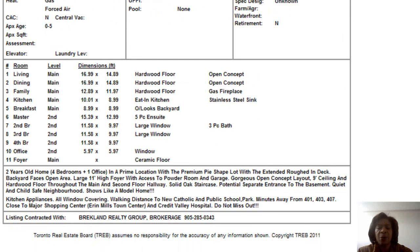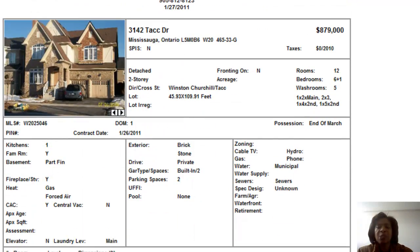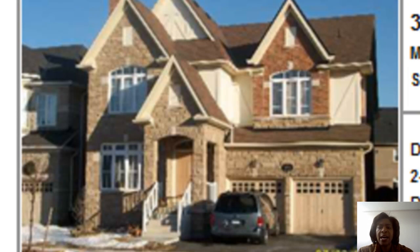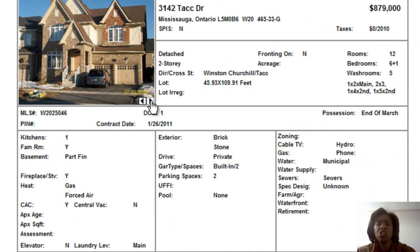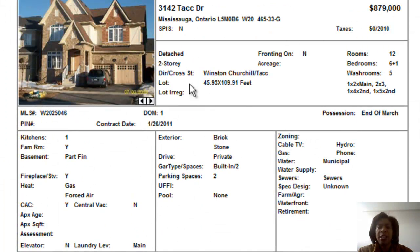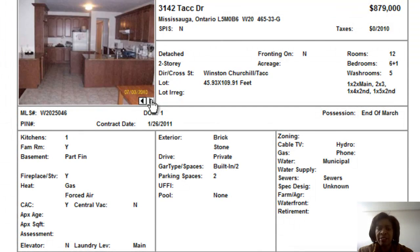I'll take a look at that home and report back on that. The last property we have is on Tack Drive, at 3142 Tack, close to where the other property is. This is a six bedroom home with another bedroom in the basement, priced at $879,000. Tack Drive is a street that goes from 9th Line all the way over to Winston Churchill — it's quite a busy through street. These tend to be very large homes, and this one is over 4,000 square feet.